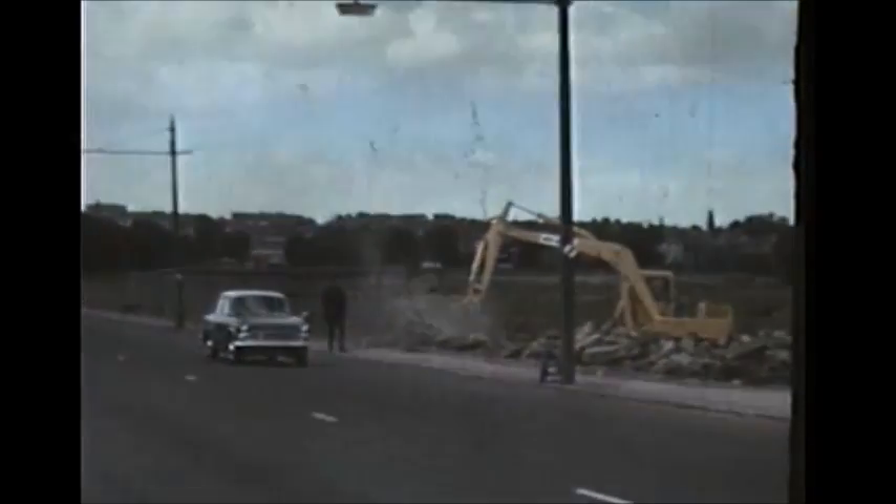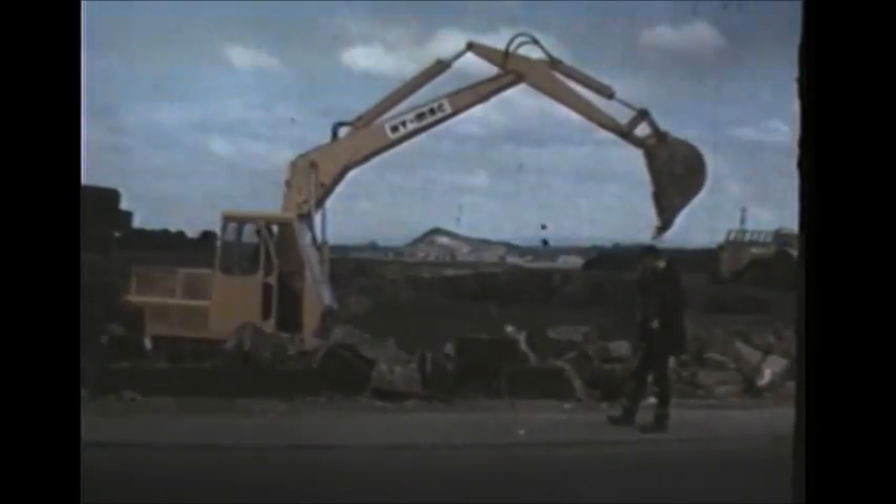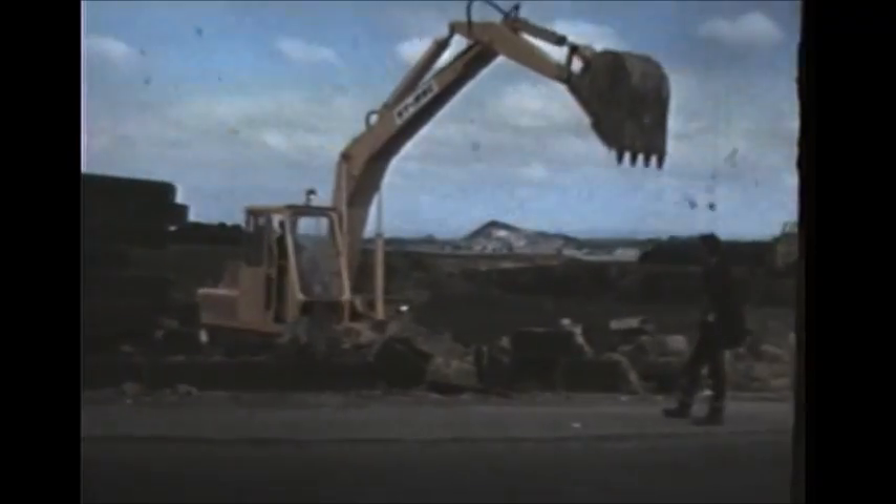The main contractors had their head office near Hamilton. The wall on the right of the picture is the boundary wall of the policies of the Duke of Hamilton. This has to be demolished to make way for the new road.